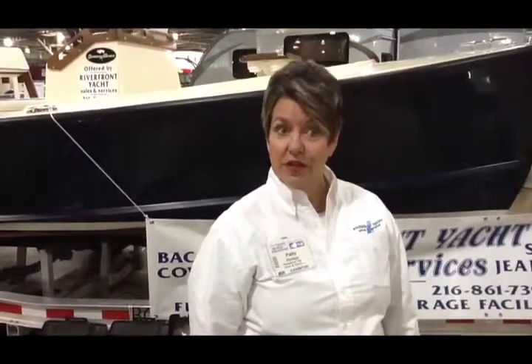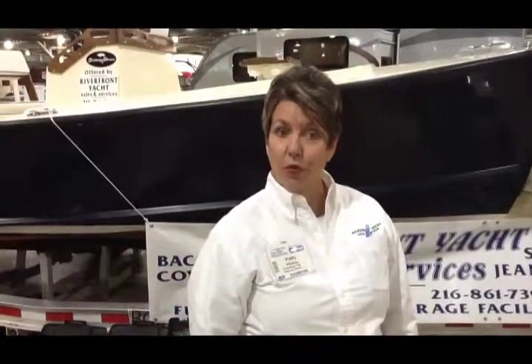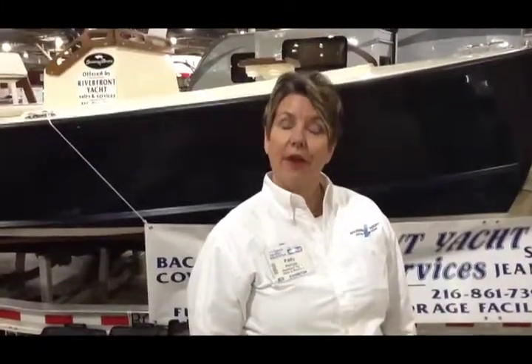You guys have been advertising with us for a while, Riverfront Yacht Sales and Services, and I'd like to tell our readership base a little bit more about what you have to offer. Well, Riverfront is a full-service boatyard. We really offer a turnkey operation, so everything that you need to store your boat, service your boat, update your boat. We're a new boat dealer, a used boat dealer, we do brokerage, we do custom electronics installation. Anything that you need for your boat can be found at Riverfront.